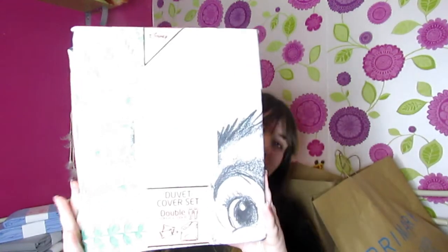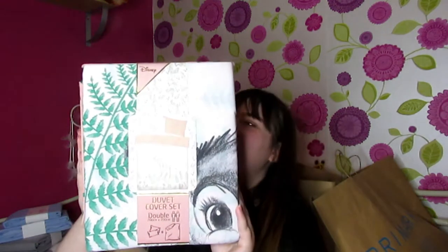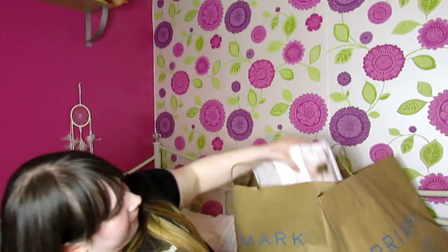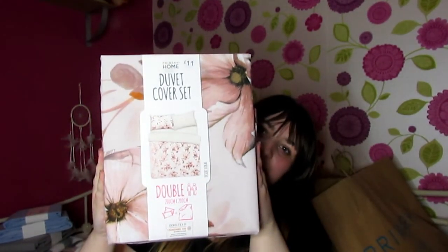The first duvet set I picked out is actually a Bambi one. If you've been around on my channel for a while, you'll know I love anything Disney — in fact my current duvet cover is actually a Bambi one too. This was just eighteen pounds. I also got a floral pink duvet set for eleven pounds, which I thought was really nice. So that's all of the homeware stuff.